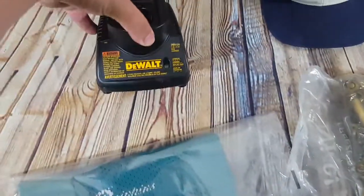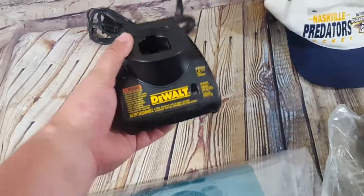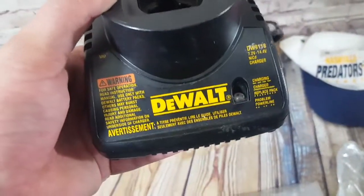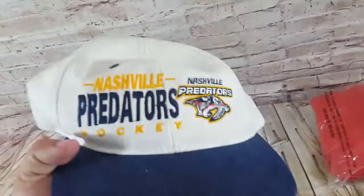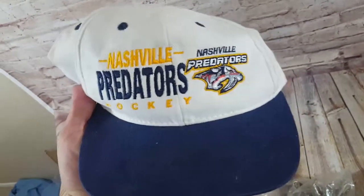Another DeWalt charger — this came with those other two. The DW9118 sold for $20. Also a Nashville Predators hat from a haul video — I think I paid 50 or 75 cents. You can see some staining, but someone came in strong at $15 on best offer — I had it at $20 — and I just took it. That'll go First Class.